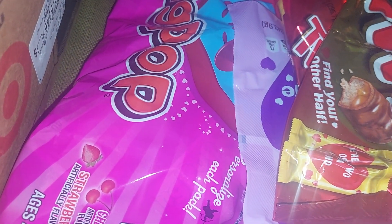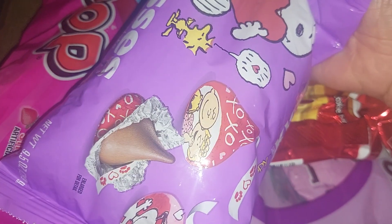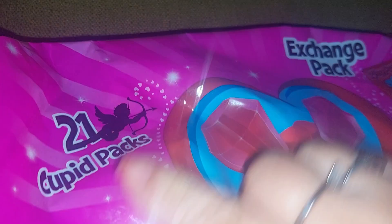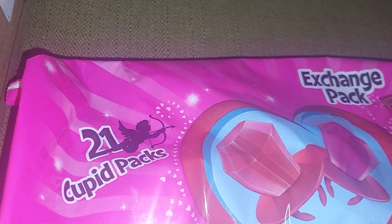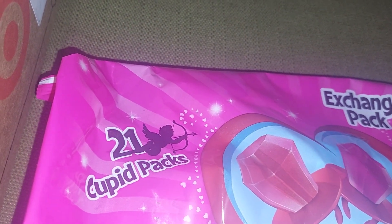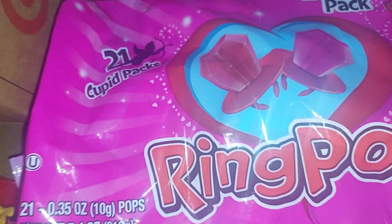I got candy for my son's class. I got the Snoopy kisses because I thought they were cute, the mini Twix, the M&Ms, and the ring pops. I'm going to mix and match because he has almost 30 students in his class. I feel like I didn't get enough candy.